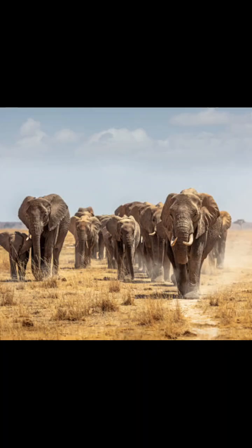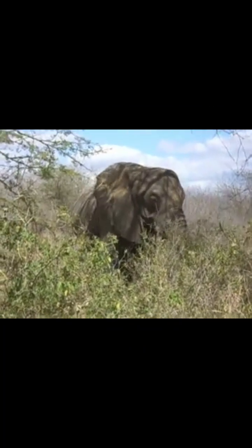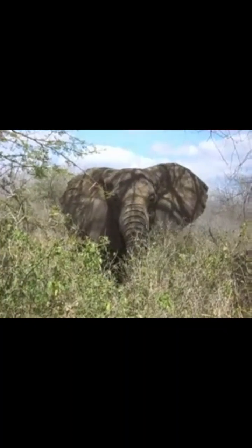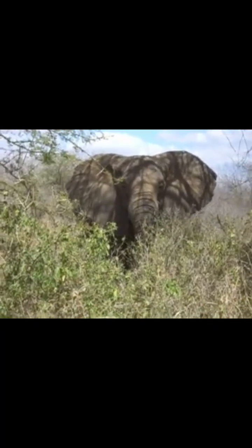So next time you see those giant ears flapping, just remember, they're nature's perfect design for cooling, communication, and survival.